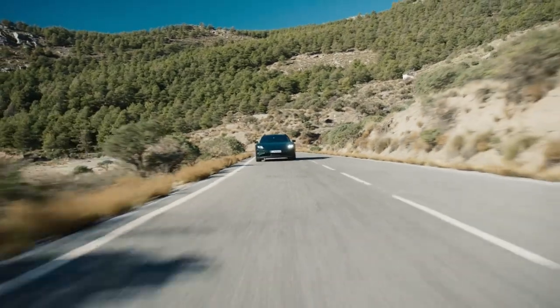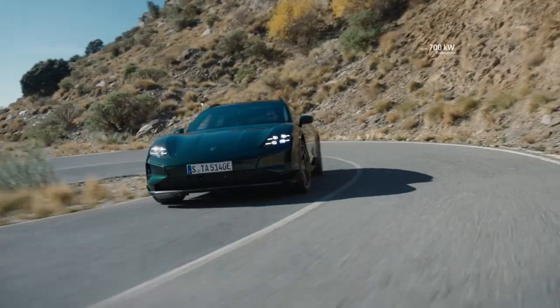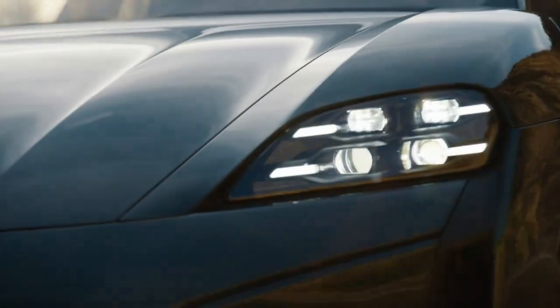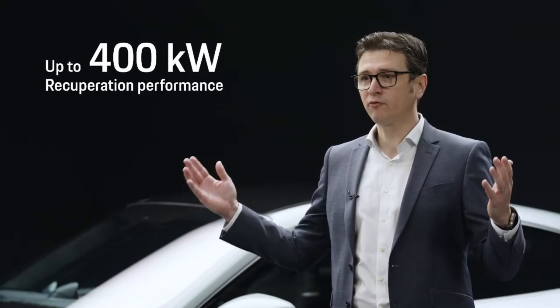Derived from the racetrack, it increases driving pleasure and makes overtaking maneuvers easier. The new Taycan Turbo S has 140 kW more power with launch control, meaning a system output of 700 kW. The maximum recuperation power during deceleration from high speeds increases by more than 30%, from 290 to 400 kW.